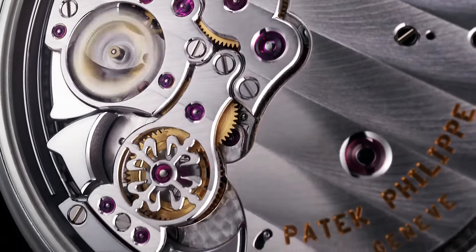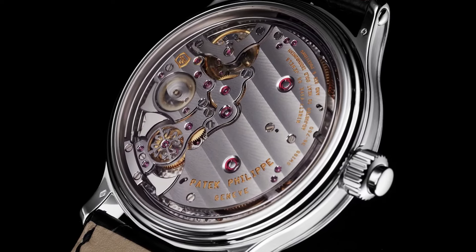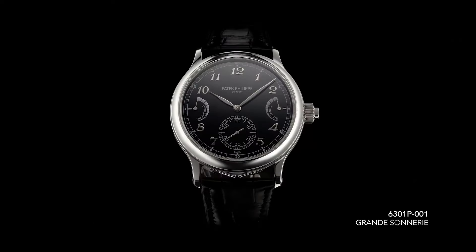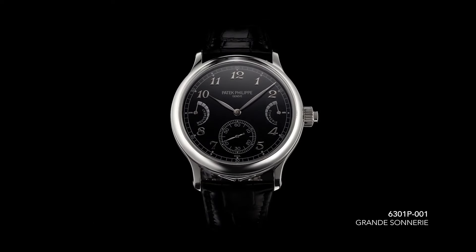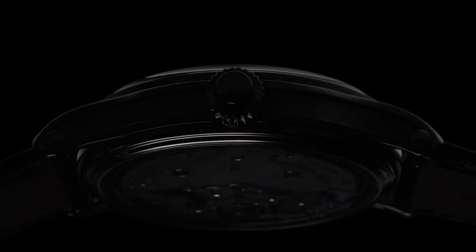Movement power reserve 72 hours. Strike work power reserve 24 hours. Balance Gyromax, frequency 25,200 semi-oscillations per hour or 3.5Hz. Balance spring Spiromax. Hallmark: Patek Philippe Seal.